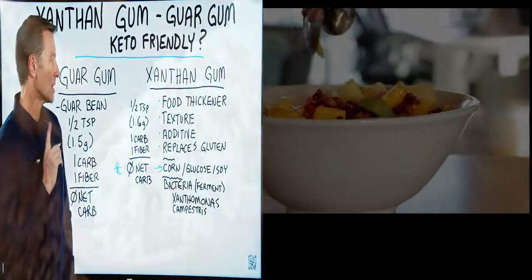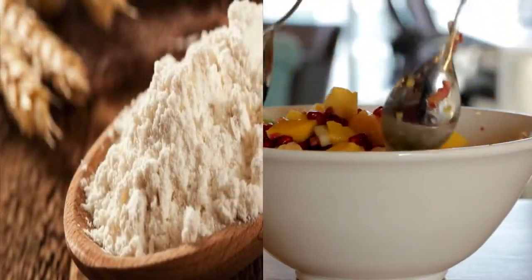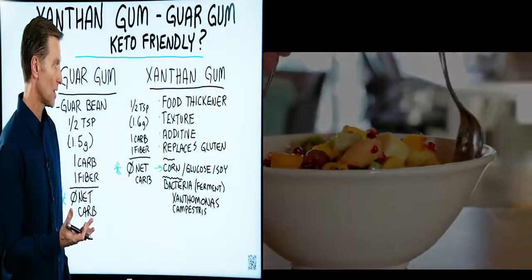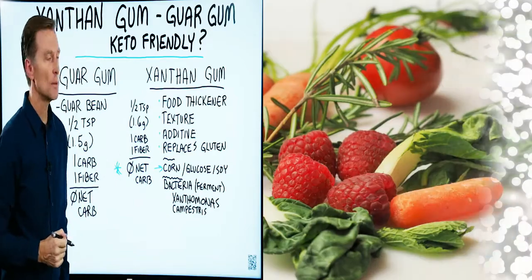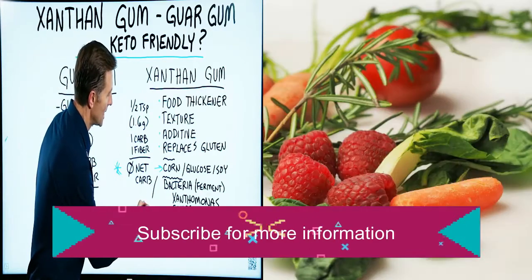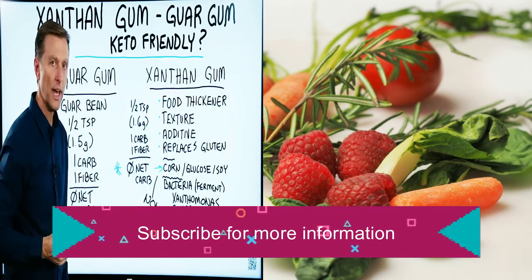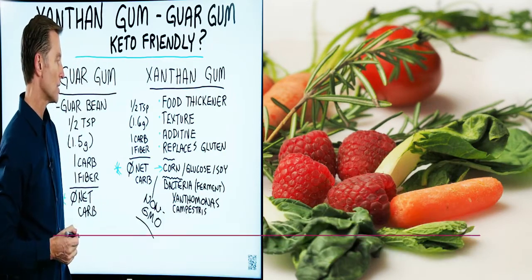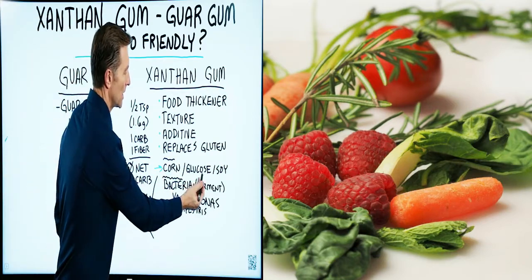It's an additive, and here's the problem: it's usually made from corn glucose or even soy. So if you're going to consume this, you want to make sure it's non-GMO. If it's non-GMO it'll be okay, but if it's GMO you don't want to consume it because of the corn and the soy — and who knows where they got the glucose from.